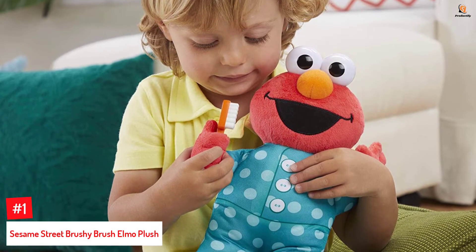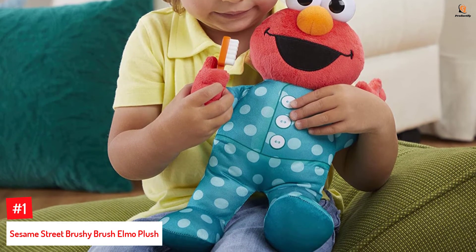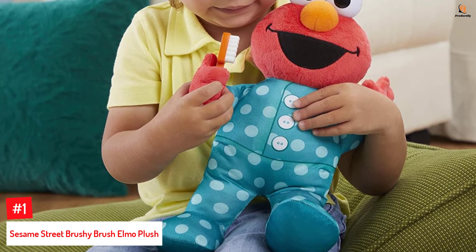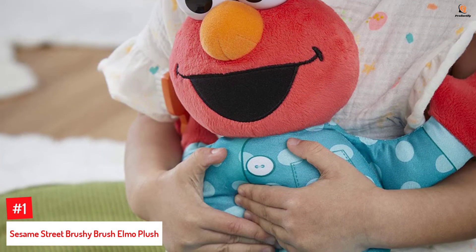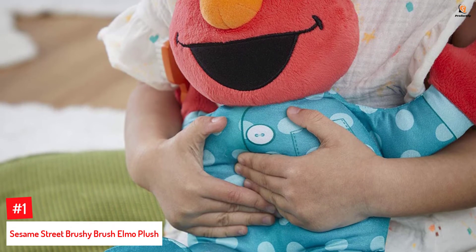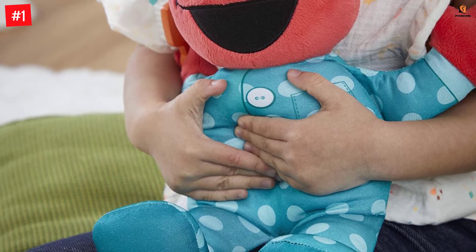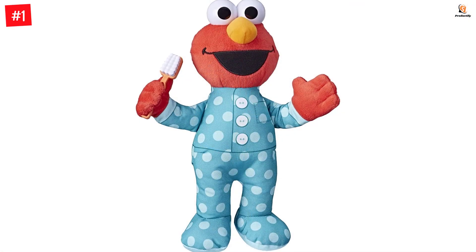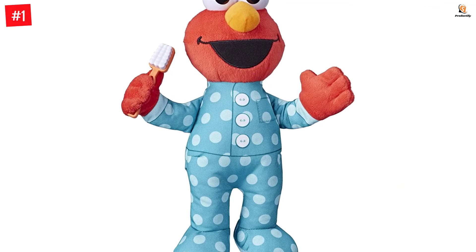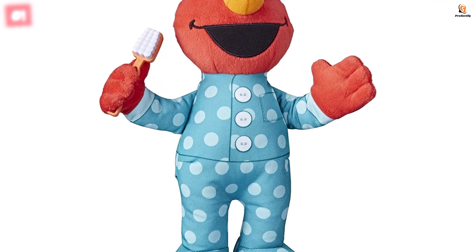Number 1: Sesame Street Brushy Brush Elmo Plush. Measuring 12 inches, this Elmo toddler toy is designed for singing the popular song, Brushy Brush. Children can press the toy's tummy to play two one-minute songs. Powered by three LR44 batteries, it is available in its classic polka dot pajama set and has a toothbrush in its hand. This adorable plush Elmo sings the beloved Brushy Brush song from the popular online Sesame Street segment, Healthy Teeth, Healthy Me.